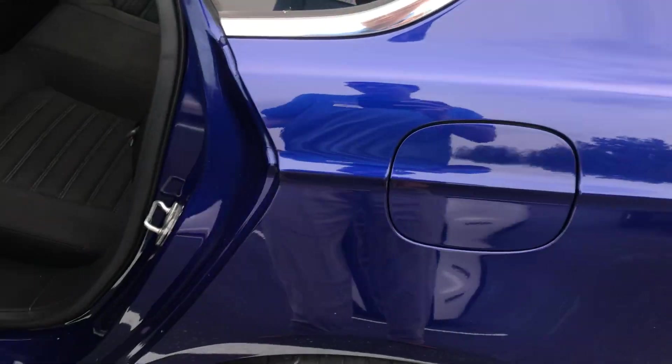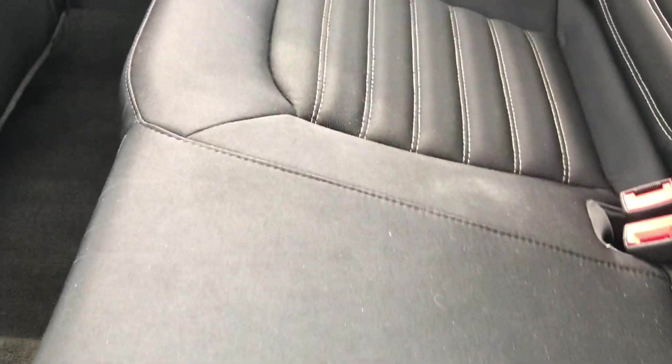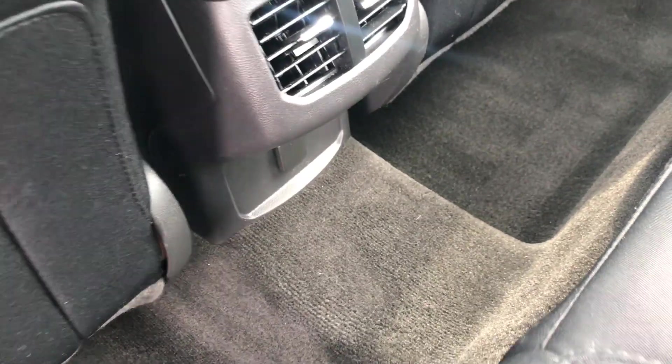Moving into the back seats — very basic back seats — but the black cloth is in really good condition, and you also have a 12-volt right there underneath the vents.